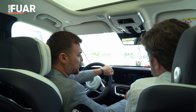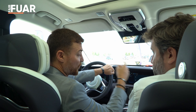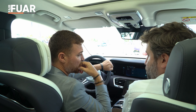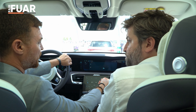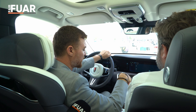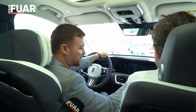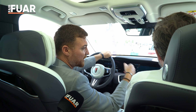Carbid diye bir uygulamamız var. Burada oturan yolcu, telefonunu o uygulama üzerinden direkt buraya yansıtabiliyor. Bu uygulama sayesinde telefonu kullanmak istemiyorum. O uygulamayla nerede şarj edeceğimi, nerede aracı park edeceğimi, hangi park alanının uygun olup olmadığı gibi şeyleri görebiliyorum.